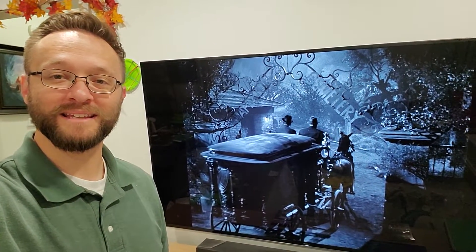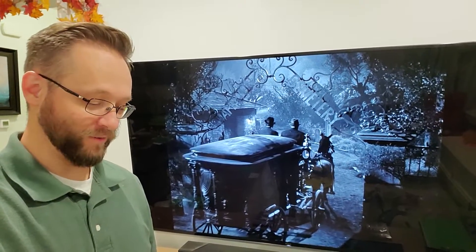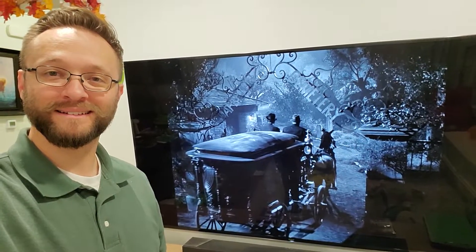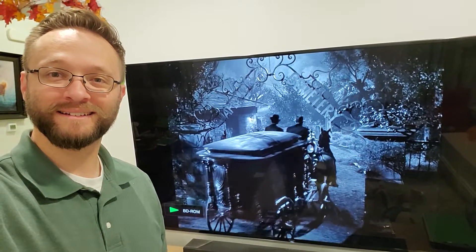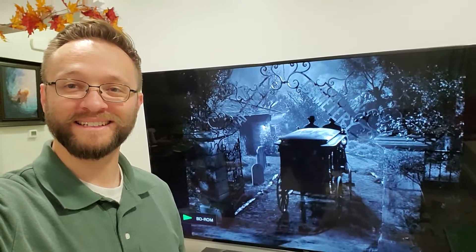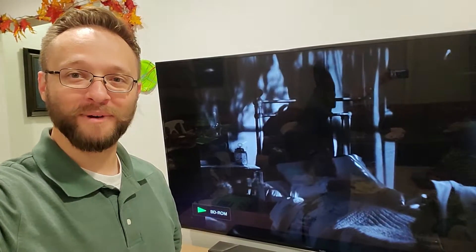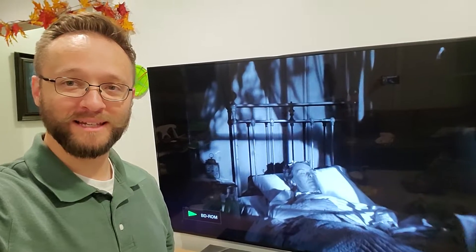This is my favorite shot in the whole movie — they're rolling into the cemetery. I just think it looks so good. Once again this movie has some awesome shadow effects with The Mummy.